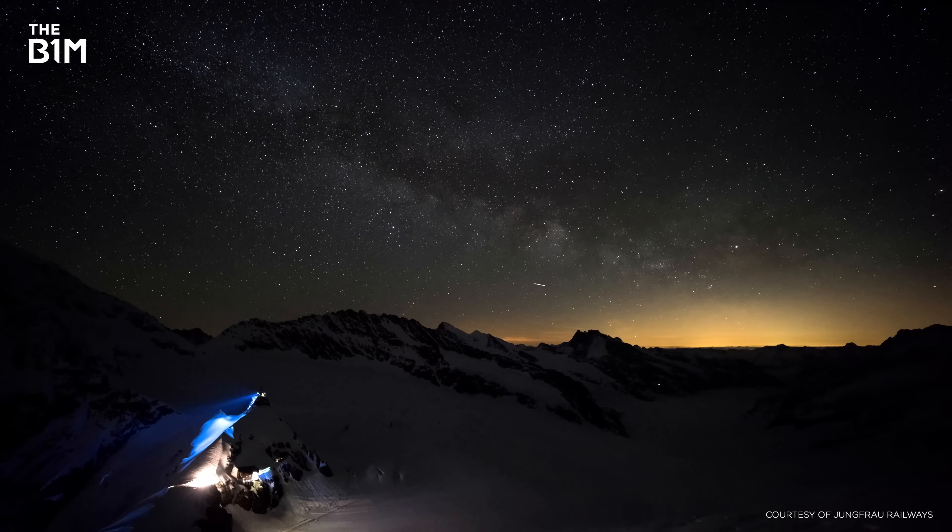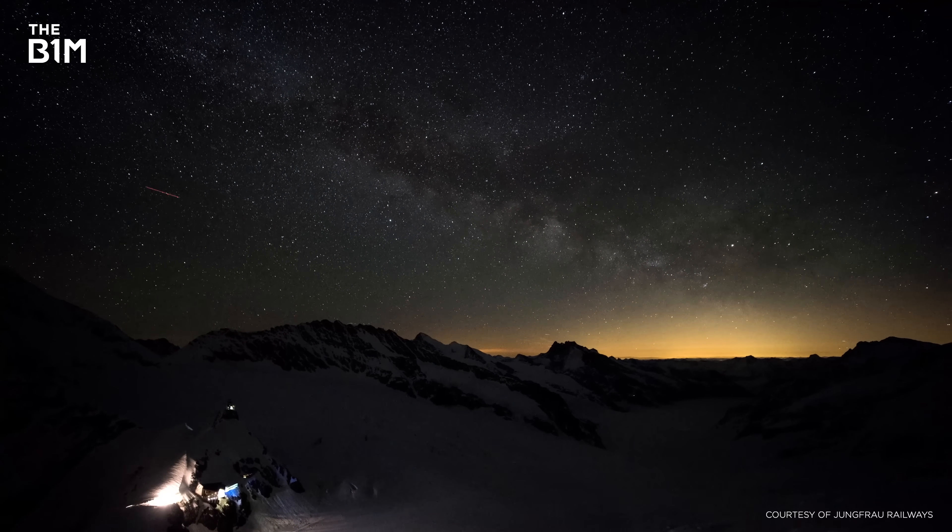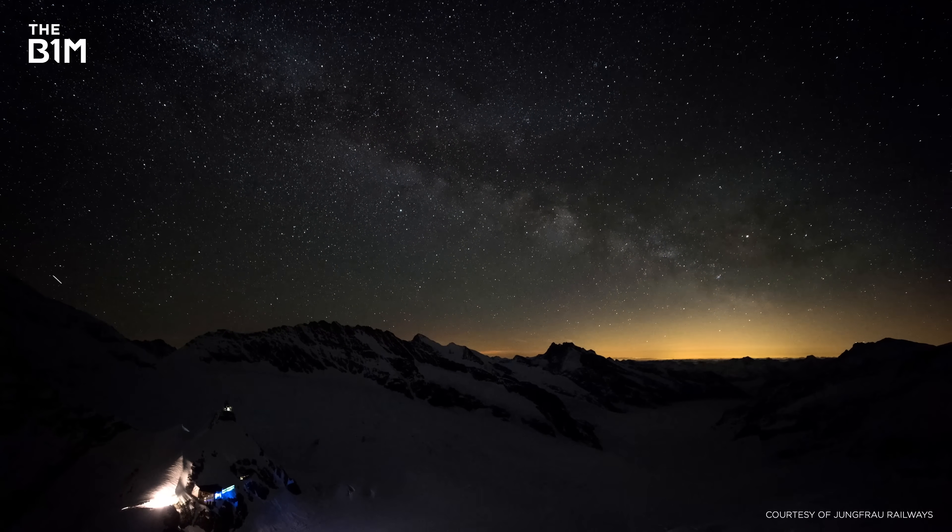The Sphinx Observatory is a remarkable example of something we often take for granted — that construction has been shaping the world we live in for thousands of years, and that we haven't peaked yet. This video was sponsored by Schindler; you can learn more at the link below. And if you enjoyed this video and want to get more from the definitive video channel for construction, make sure you're subscribed to The B1M.